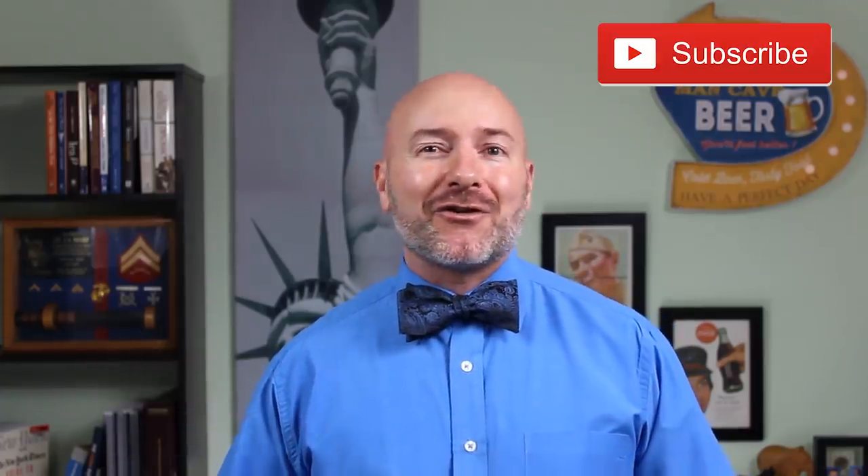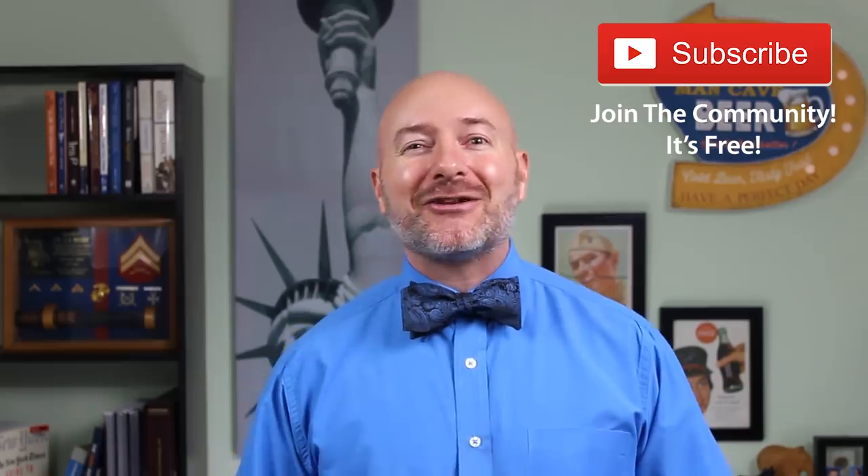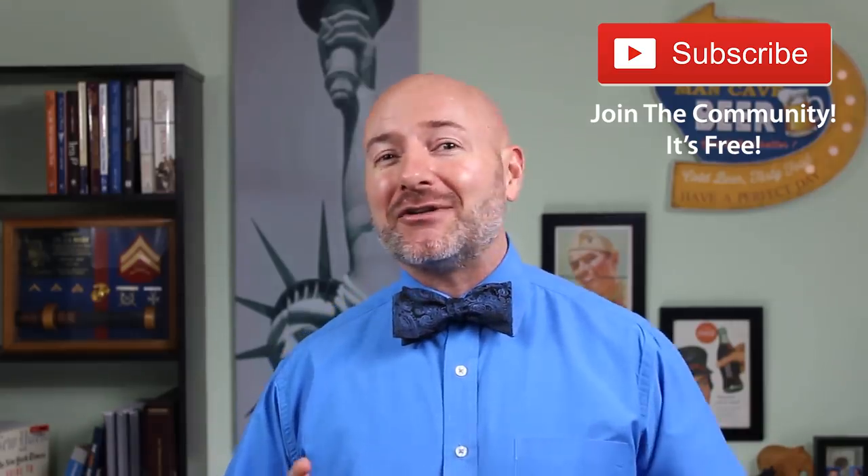Joseph Hogue with the Let's Talk Money channel here on YouTube. I want to send a special shout out to everyone in the community — thank you for taking a part of your day to be here. If you're not part of that community yet, just click that little red subscribe button. It's free and you'll never miss an episode.